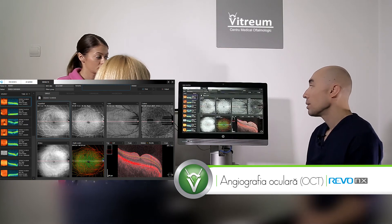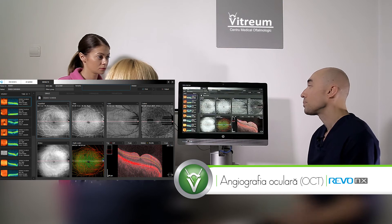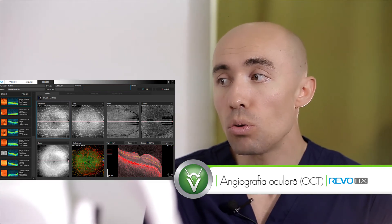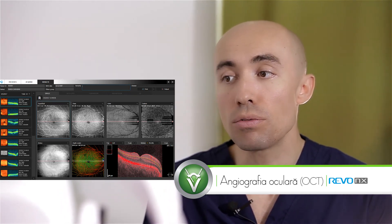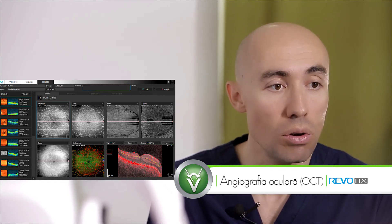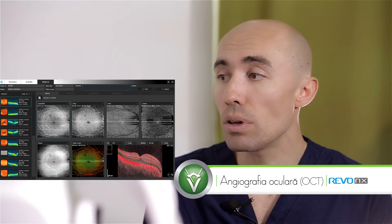Această nouă tehnologie evită această neplăcere, oferindu-ne detalii similare, uneori detalii mai avansate decât angiofluorografia, dar fără neplăcerea și fără nevoia de a injecta colorant. Deci fără invazivitate. Ceea ce este un lucru extraordinar.